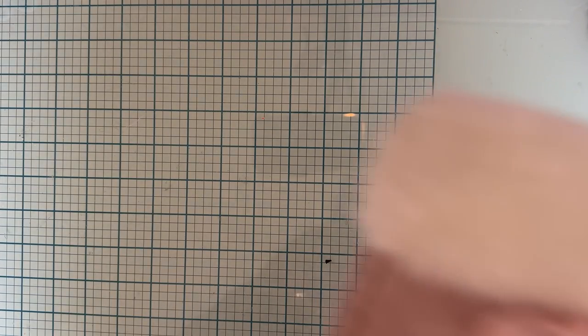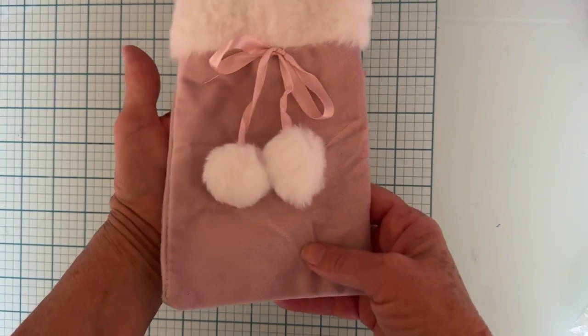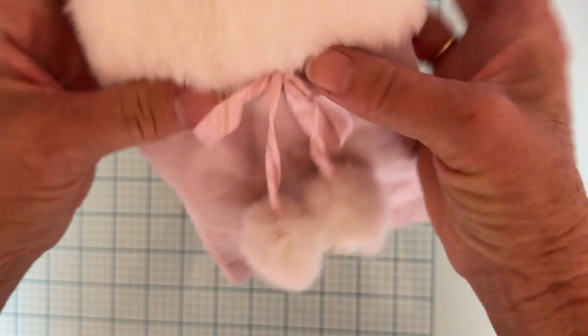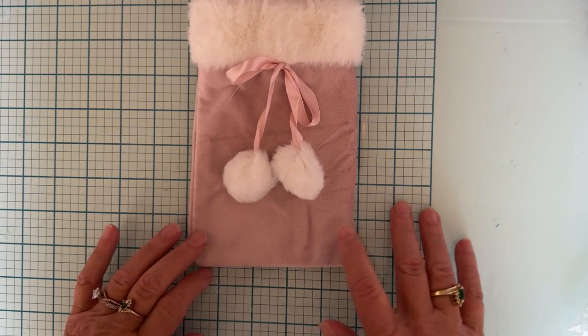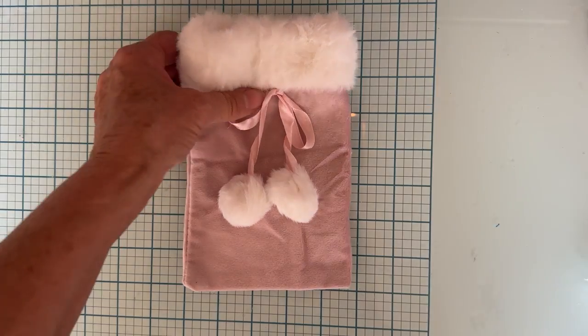First up I got this cute little bag — it was $3.48. It's a velvet bag with a really soft fur trim and a cute little tie. It came in different colors, this one is pink. I loved it.